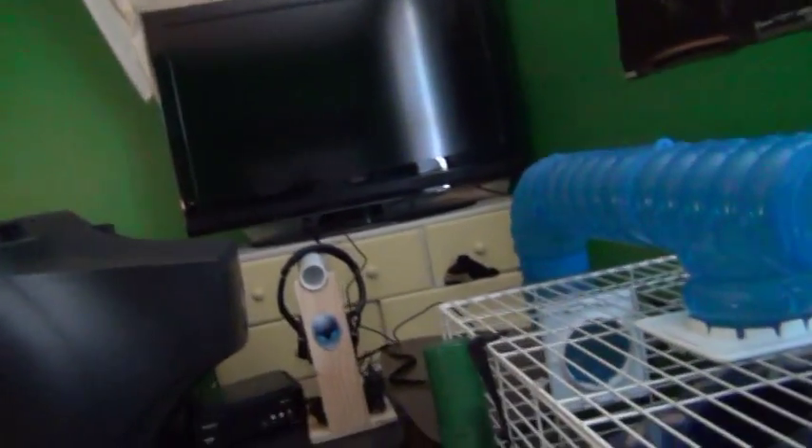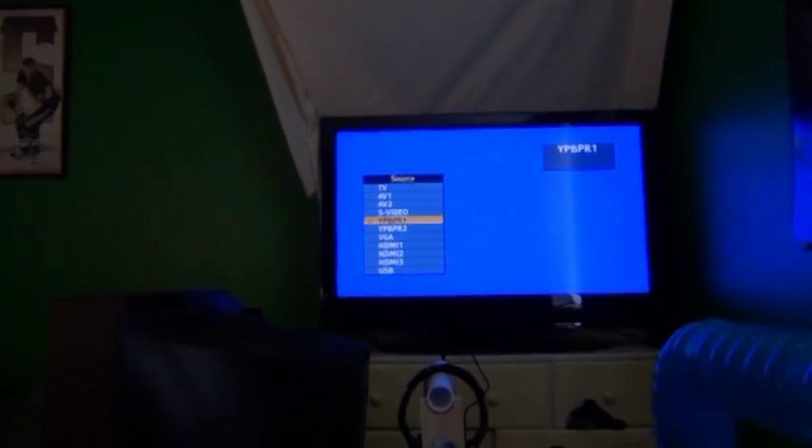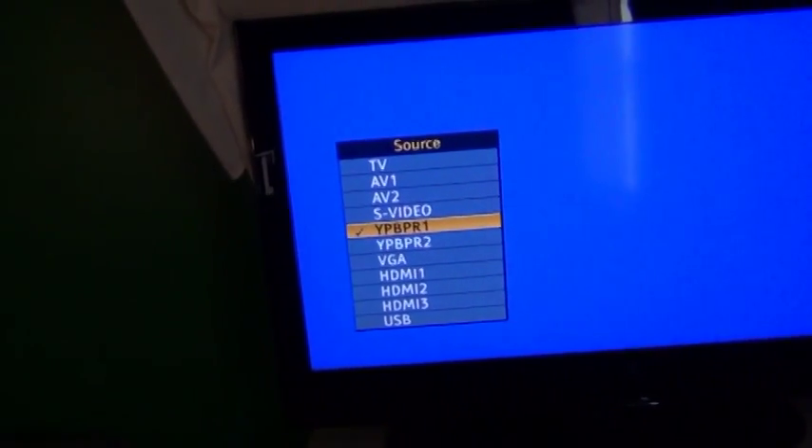Let me turn the TV on for a second. It might turn on cartoons because Adult Swim is on. As you can see, there's a ton of input options — those are all the inputs I can use. This is a great TV, I love it.